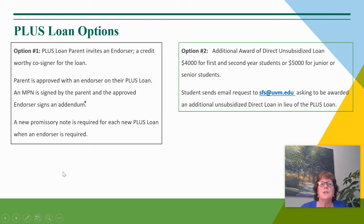There is a PLUS loan option if the parent is not initially approved for that loan — they may invite an endorser, a credit-worthy cosigner, to sign their loan to become approved for it. The parent would sign the promissory note and the endorser would sign an addendum. The other option is if the parent cannot resolve the credit issue, the student may be awarded an additional direct unsubsidized loan, limited to $4,000 for a first- or second-year student, or $5,000 for a junior or senior student.